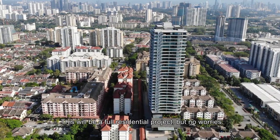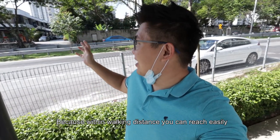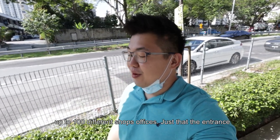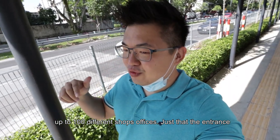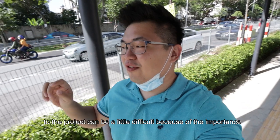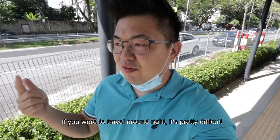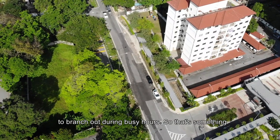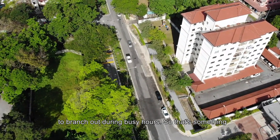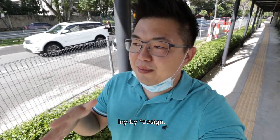One of my favorite things would be the commercial shops adjacent to this project. This is a full residential project, but within walking distance you can already reach easily 100 different shop offices. The entrance to the project can be a little bit difficult because this is one of the main roads — it's pretty difficult to exit during busy hours. The developer has done what was required, which is to have a lay-by and things like that.